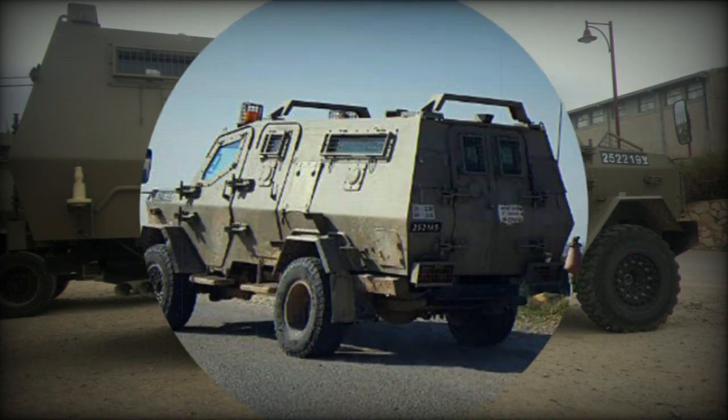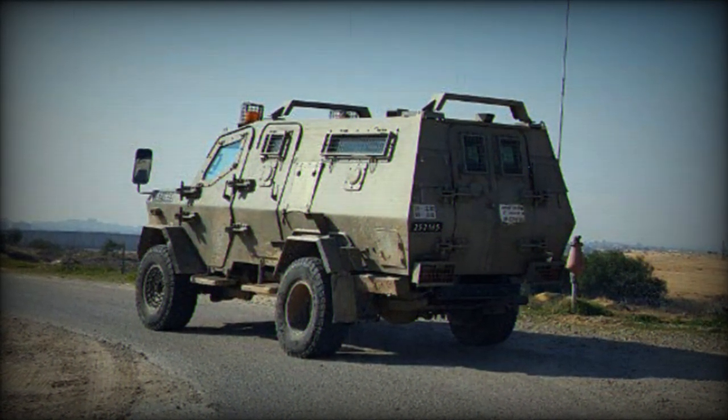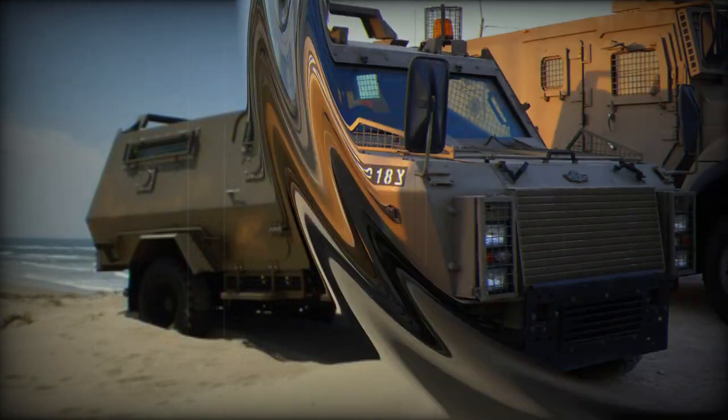Built on the chassis of the American Ford F-550 series heavy-duty truck, the Wolf combines the speed and maneuverability of a commercial truck with the armor protection of an armored personnel carrier (APC). The Wolf IMV, Infantry Mobile Vehicle, is a robust and versatile vehicle designed to meet the multifaceted demands of modern warfare.